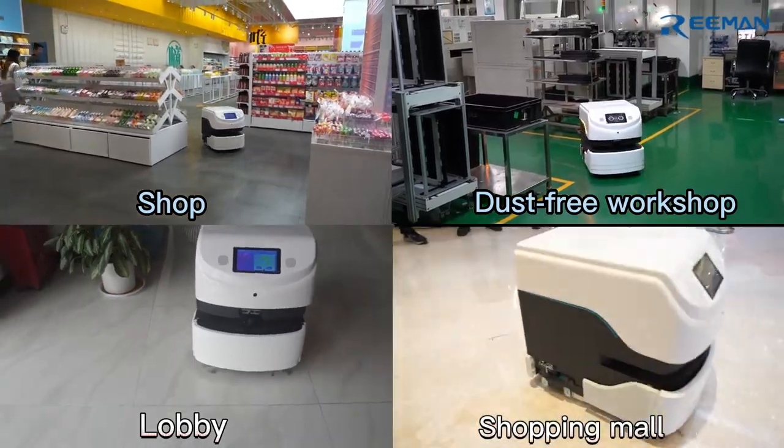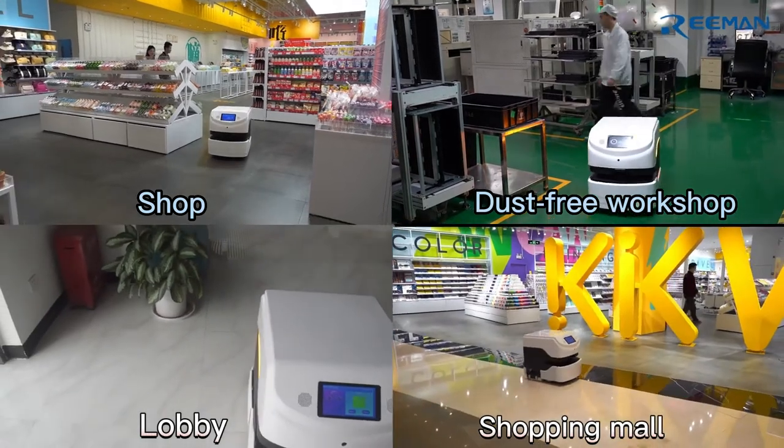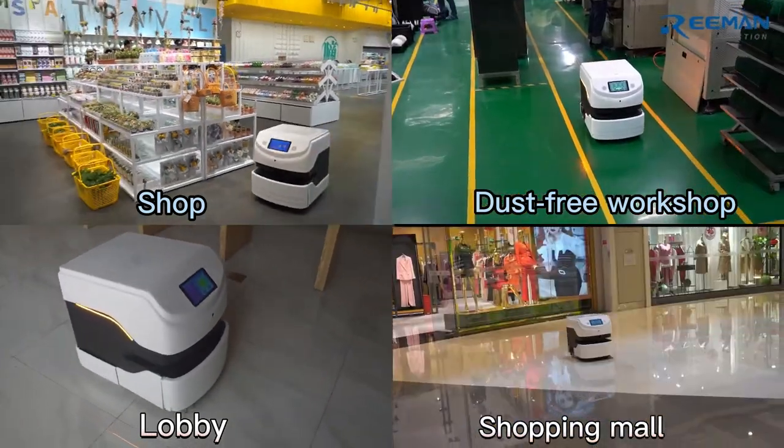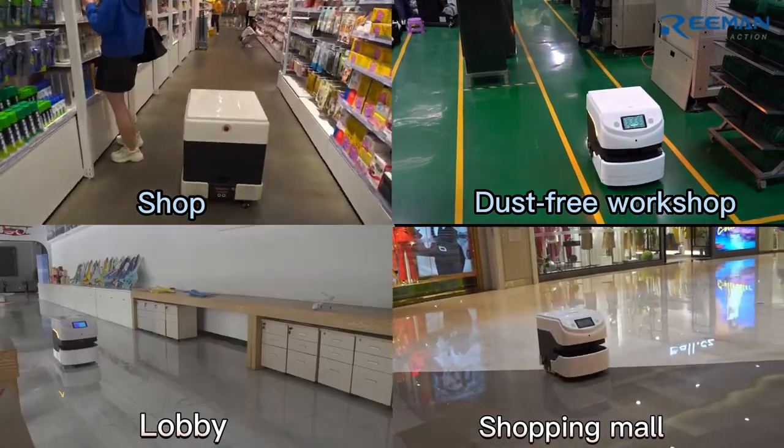At present, Riemann's commercial cleaning robots have been put into use in commercial sites such as shops, shopping malls, dust-free workshops, lobbies, factories, etc.